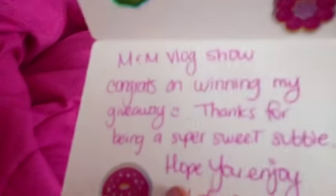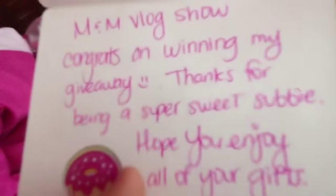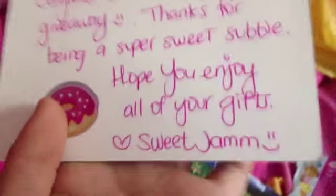We've got a card that says: 'Hello my sweets, I'm in a blog show. Congrats on winning my giveaway. Thanks for being a super sweet savvy. Hope you enjoy all of your gifts. Sweet Jam.'